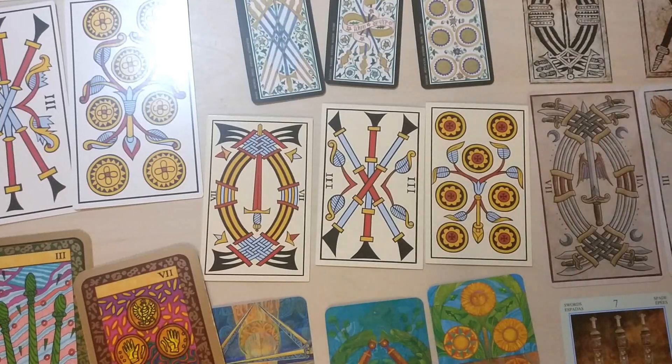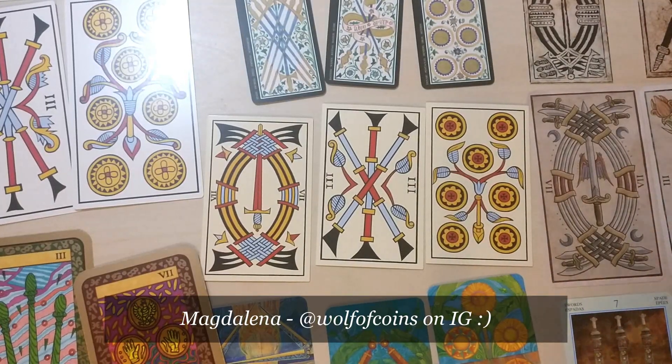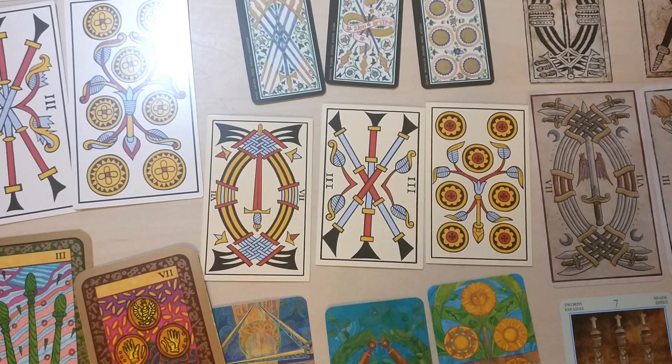Hello everyone, Magdalena here, Wolf of Kinds. Thank you so much for tuning in. I've been wanting to make this video for quite a while now. I get quite a lot of questions about it, so I hope this video will be helpful because many people are confused about what really is and what is not Tarot de Marseille.